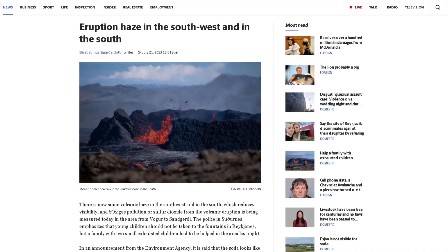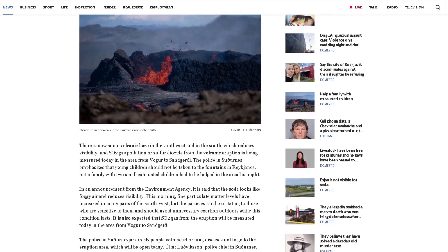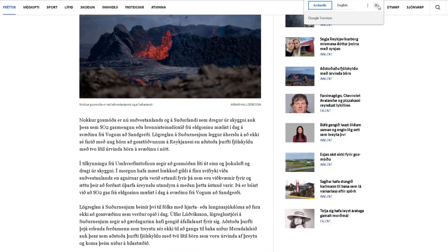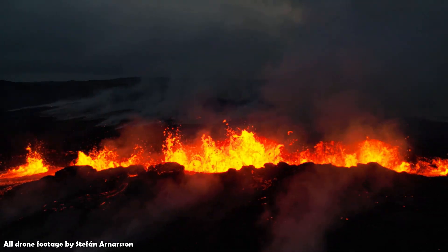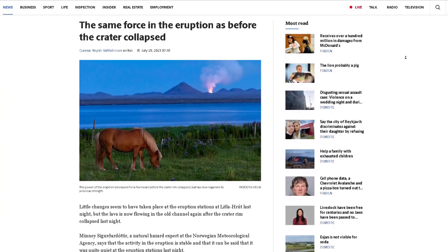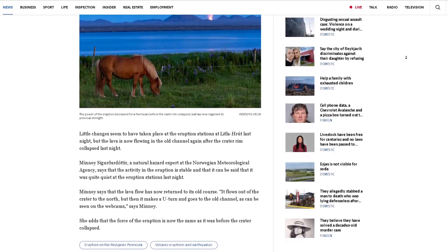Hello everybody. The eruption in the Fagradalsfjall system in Iceland continues, and its newest trick is a rather thick, annoying eruption haze which it has distributed over a large area in southwest Iceland. After the crater collapse on the 19th of July, the eruption's power seemed to throttle down a bit. This lower activity didn't last long, as data show that the eruption is back on the same track it was before the crater collapse.